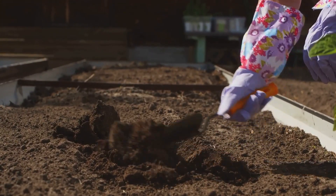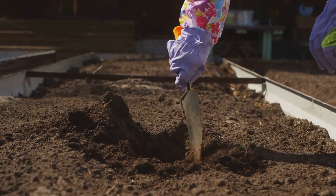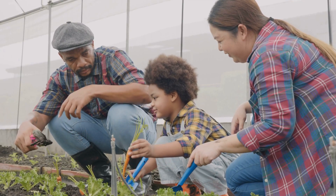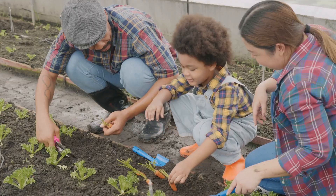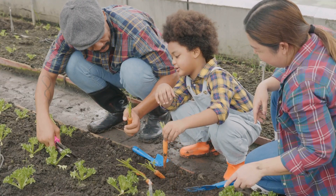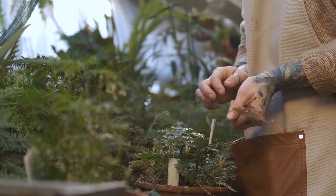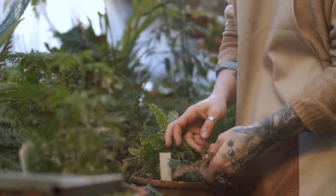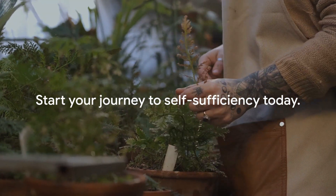Achieving self-sufficiency is a journey that starts with small, manageable steps. Growing your own food, conserving water, reducing energy consumption, learning DIY skills, becoming financially literate, and engaging with your community are all key components of this journey. Each step you take brings you closer to a more sustainable, independent life. So what are you waiting for? Start your journey today.